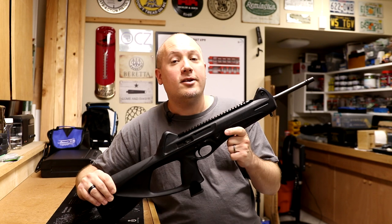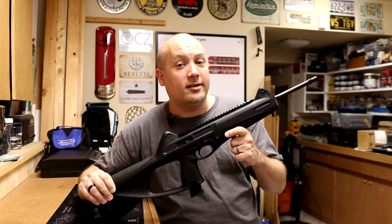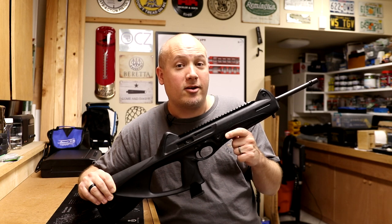Let's put some more rounds downrange at 15 yards. This time I'm going to be going for the head to see if I can keep up that good accuracy.